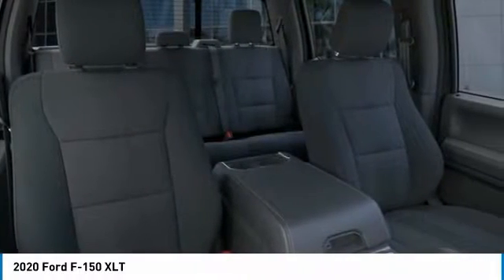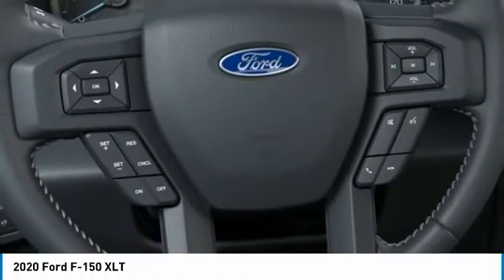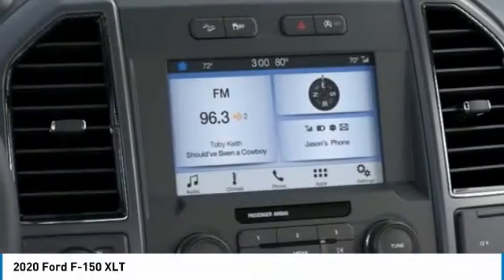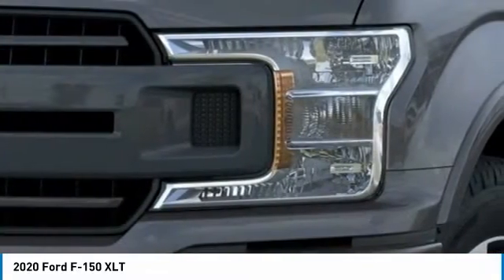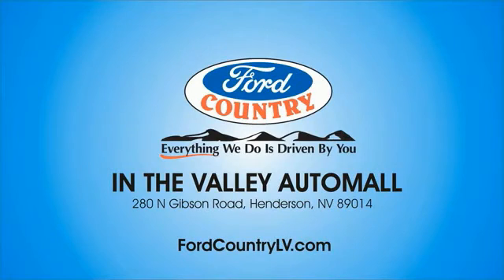This beauty is sure to make you the talk of the neighborhood, so call or drop in for a test drive today. Visit Ford Country in the Valley Auto Mall today.